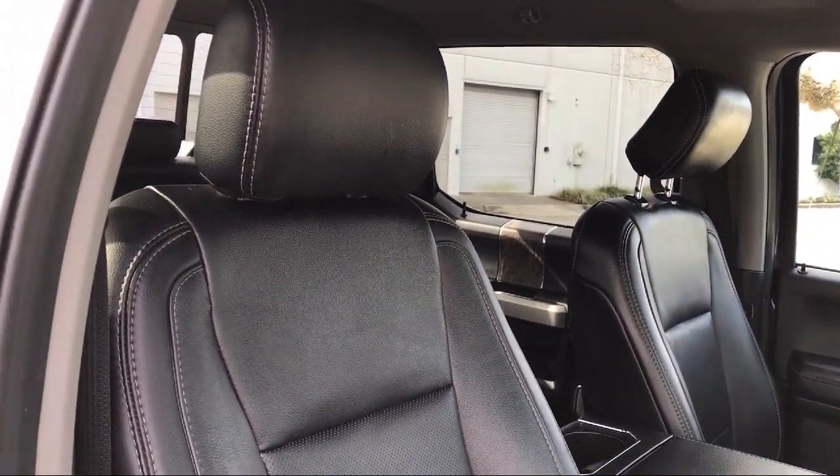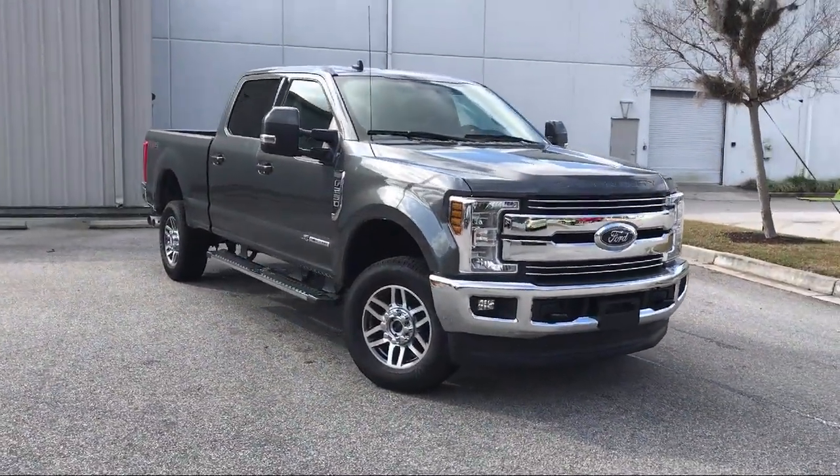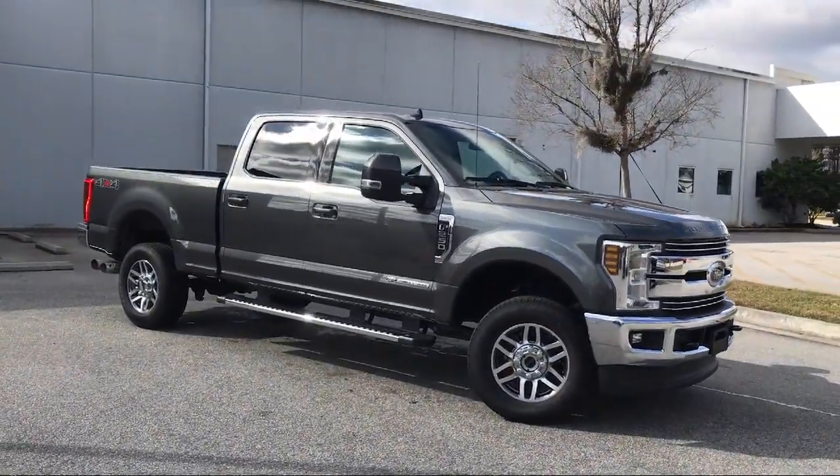Electronic stability control, keyless entry, air conditioning, SYNC 3 communication and entertainment system, and has less than 40,000 miles on the odometer.